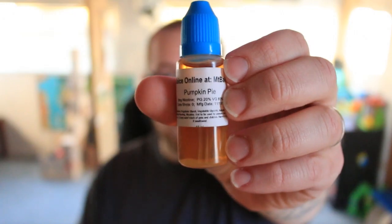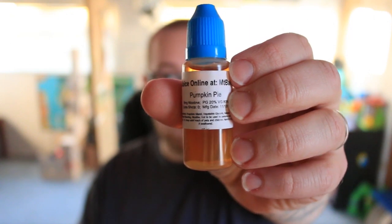Hello YouTube and welcome to another episode of the Cloudy Vape. In this video we're going to be talking about Pumpkin Pie from Mount Baker.